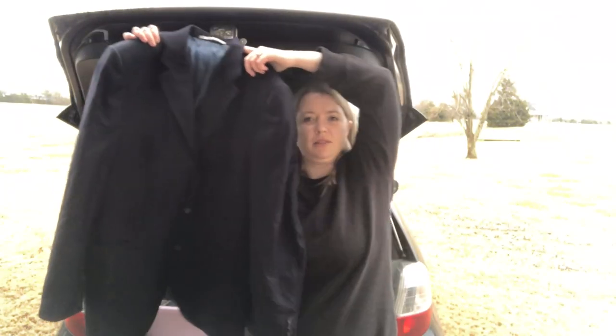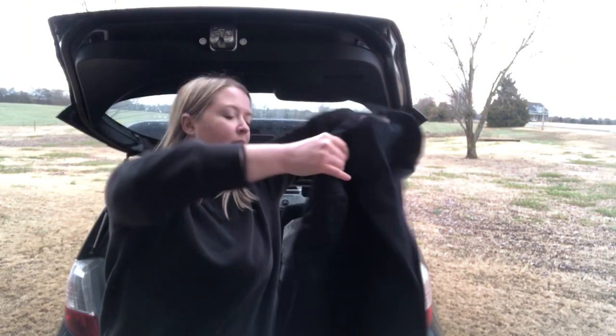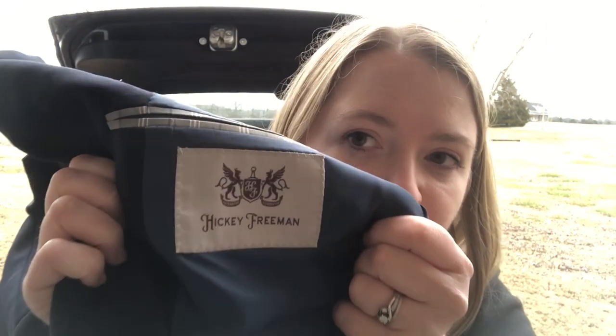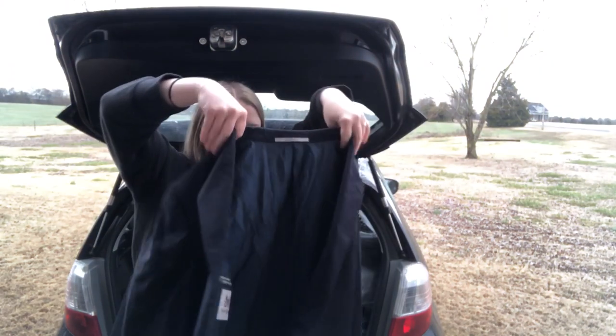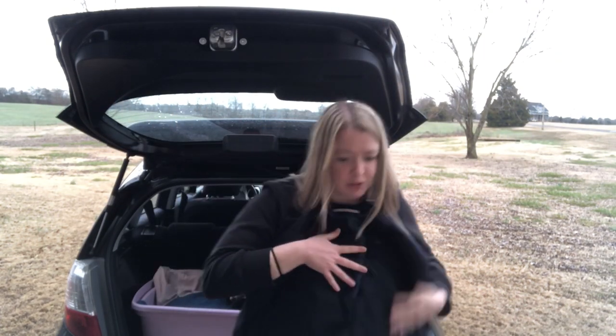Next is a men's navy blue blazer — I picked it up because it just felt like something really good. The brand is Hickey Freeman, size 42 Long. It has a beautiful blue interior, perfect condition, double vents in the back, and double button closure in the front. I've never picked up this brand before but I did look up some comps and it looked all right. I thought I'd give it a shot especially since I'm getting more into men's clothing.